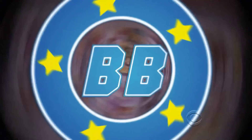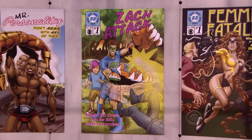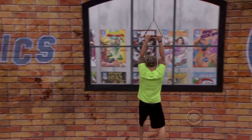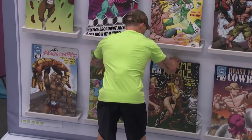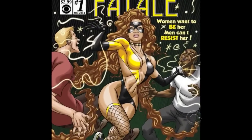Even though I'm safe this week, my boy Zach is still on the block. Jocasta cannot win this POV. If she does, she's going to pull herself off, and then someone else is going to go up next to my boy Zach. That is one handsome cowboy — that's all I got to say about that. This is a comic book that I would buy, and I think a lot of the women would buy too. My girl Amber wearing a superhero costume — smoking. I would definitely buy millions of prescriptions to that comic book.